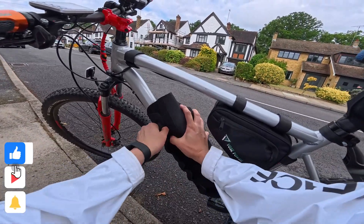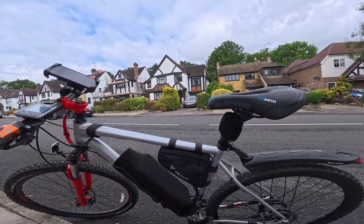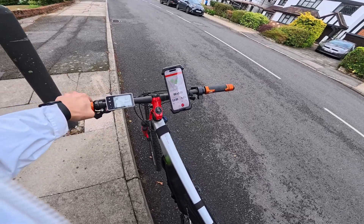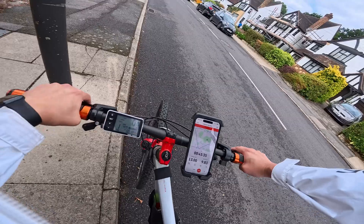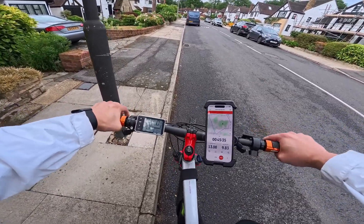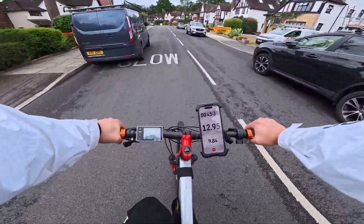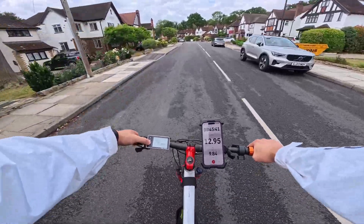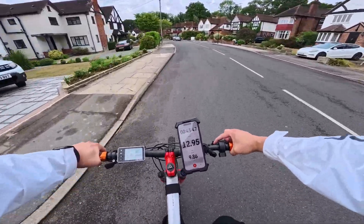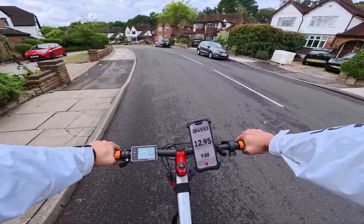But that will be another day, another test. There you go — good to go. Should show 40 again — 40.9, fantastic. Good as new. Wow, power! This is how it's supposed to be.